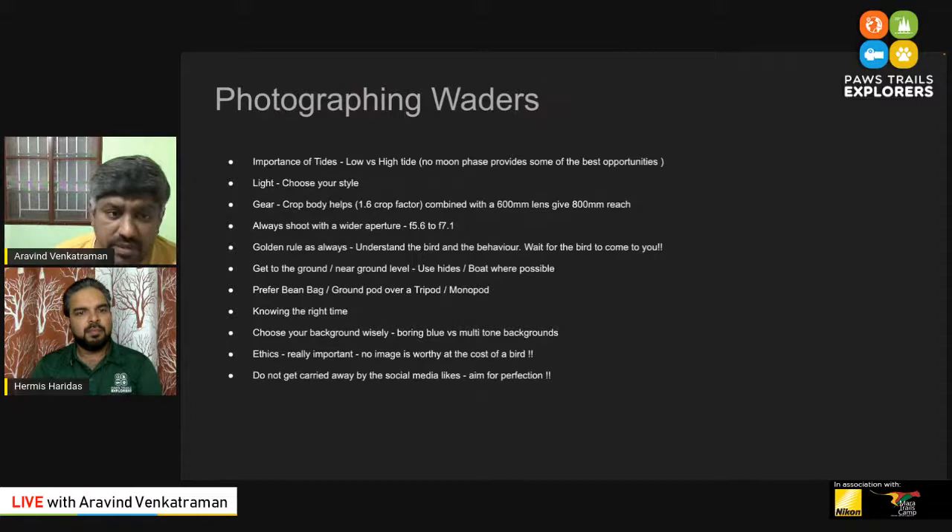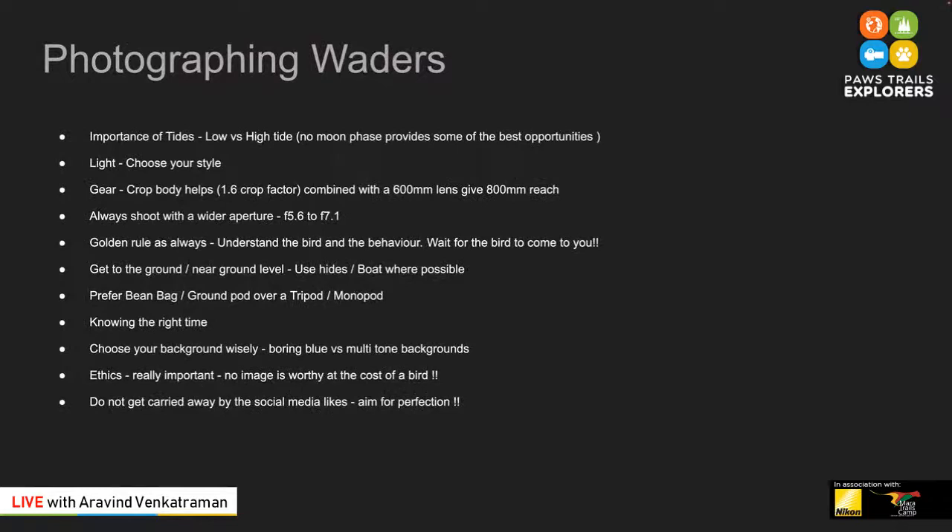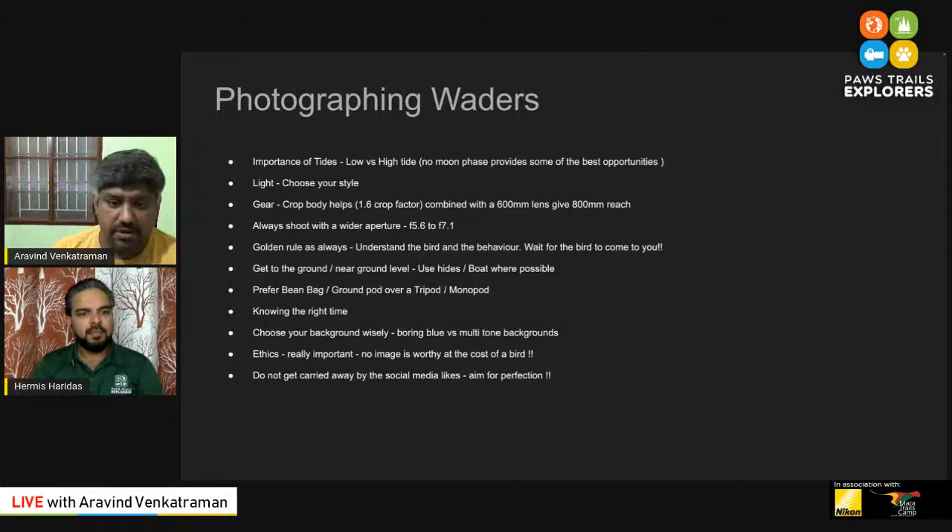When you want to photograph shorebirds, first and foremost look for the tides. Since these are birds around the shores, tides play a very important role in maximizing your sightings — both for photography and general birdwatching. Low tide provides better opportunity because when water recedes, small islands pop up, crabs and insects come out, and that's what waders love. They wait for these islands to open up and then feed actively. During high tide, birds don't find much opportunity to feed and may conglomerate in one place. For people interested in terns and gulls, high tide is one of the best times to photograph them.